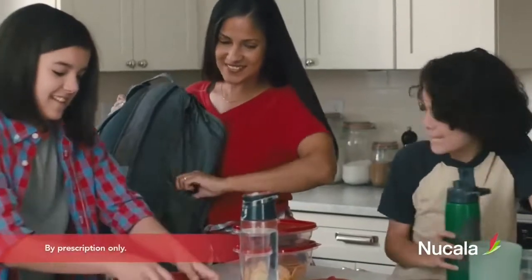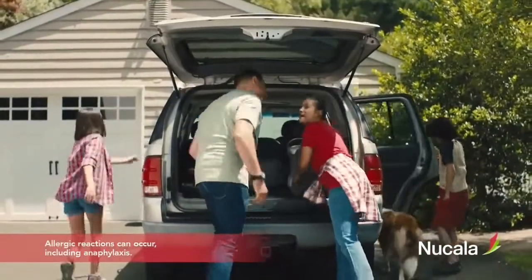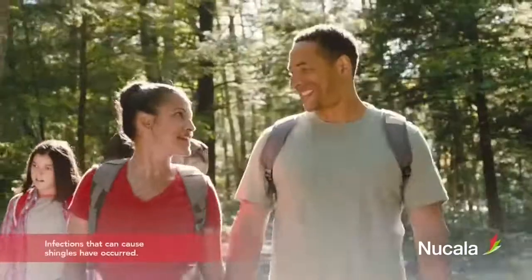Nucala is not for sudden breathing problems. Allergic reactions can occur. Get help right away for swelling of face, mouth, tongue, or trouble breathing.